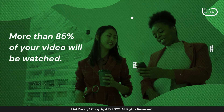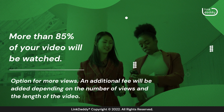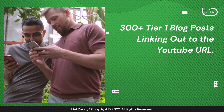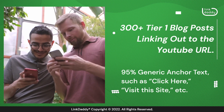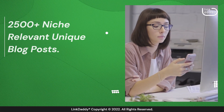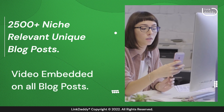More than 85% of your video will be watched. Option for more views — an additional fee will be added depending on the number of views and the length of the video. 300 plus tier 1 blog posts linking out to the YouTube URL. 95% generic anchor text, such as click here, visit this site, etc. 2,500 plus niche relevant unique blog posts. Video embedded on all blog posts.